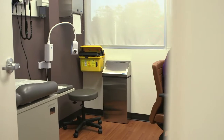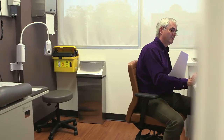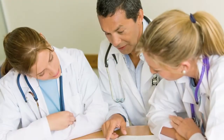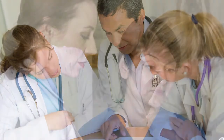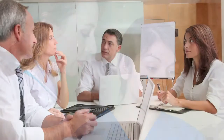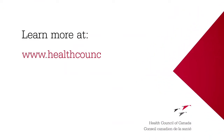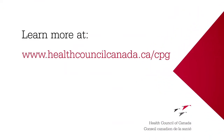The Health Council has developed a series of videos to provide an introduction to CPGs through the eyes of those who design, disseminate, and use them. In the next three videos, we'll explore the various sides of that conversation — the opportunities for CPGs, approaches to CPG development and implementation, and the challenges that remain for wider use of CPGs in the Canadian healthcare system. To learn more, visit healthcouncilcanada.ca/cpg.